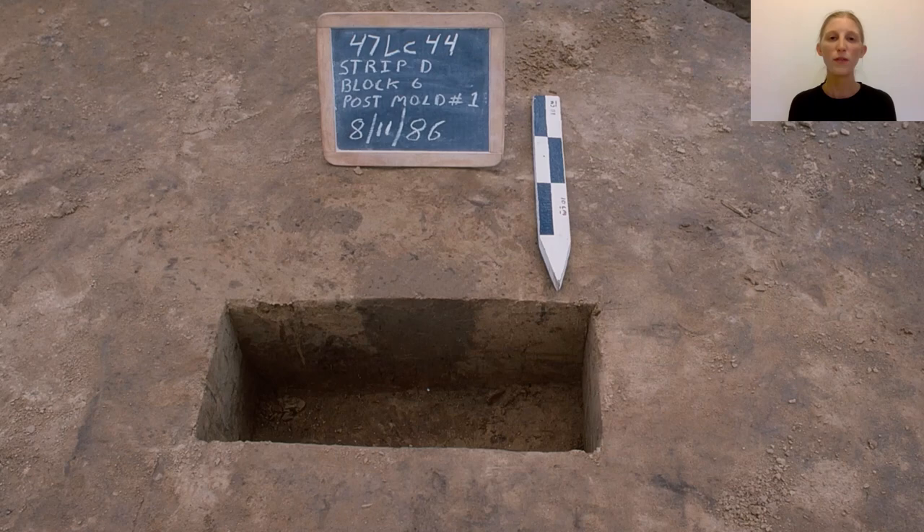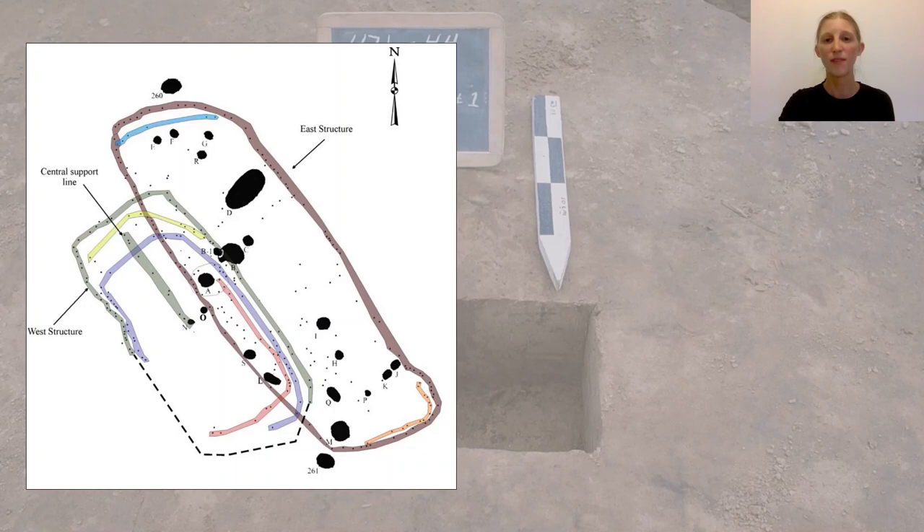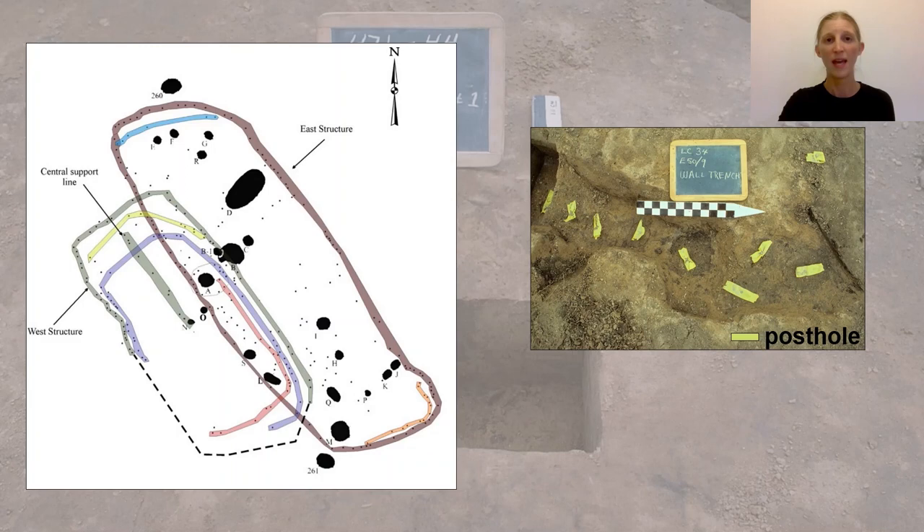Groups of post molds or post holes can reveal patterns that define the outlines of structures such as houses, platforms, fences, and stockades — like this trench of post holes for a stockade at a site not too far east of La Crosse.